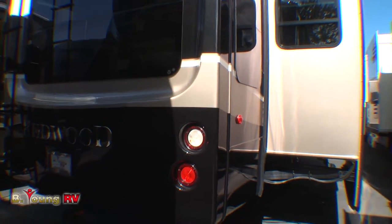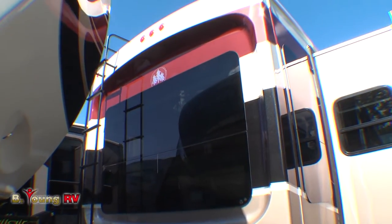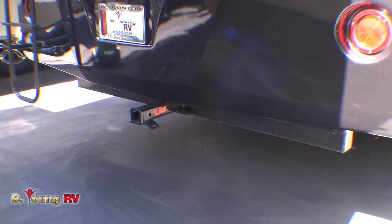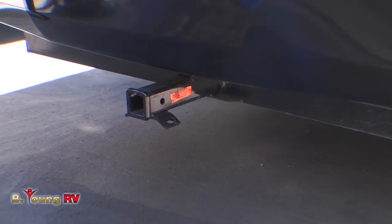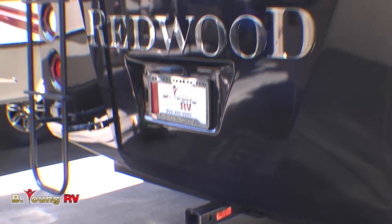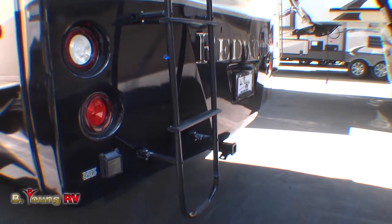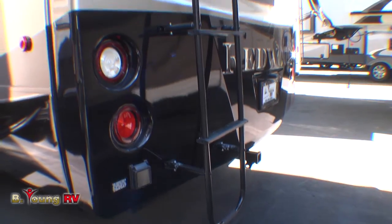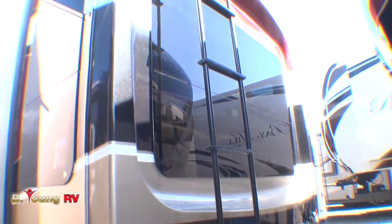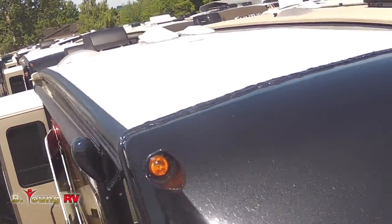You've got a one-piece fiberglass rear cap that goes over the exterior-bonded wall. Down below, you'll notice a receiver hitch — Redwood designed this to attach a cargo platform for bicycles or a moped. It's just a great idea for carrying extra cargo. There's also a ladder on the back so you can get up top and inspect anything you need. You've got full 3/8-inch plywood decking over a 5-inch steel truss frame on your roof.